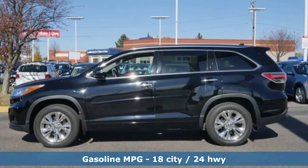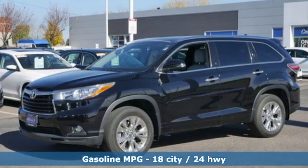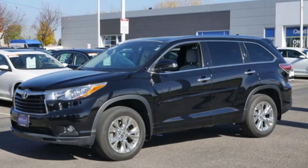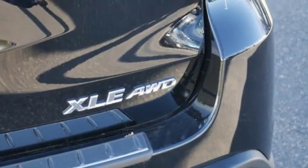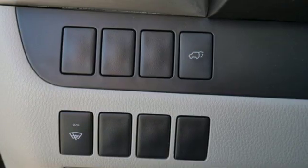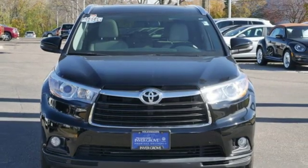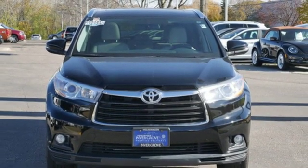Streaming audio, power heated mirrors, dual zone climate control, auto dimming rear view mirror, wireless phone connectivity, leather steering wheel, automatic transmission, power sliding and tilting sunroof, gas pressurized shocks, and V6 engine. The time is now. See it for yourself today.